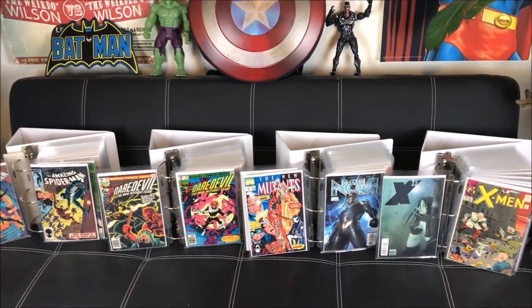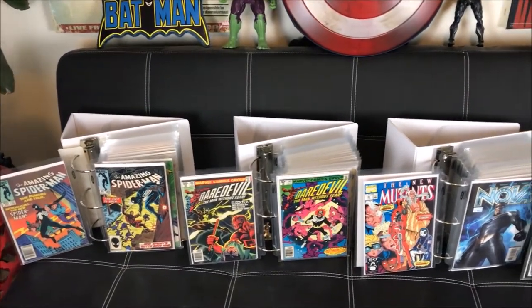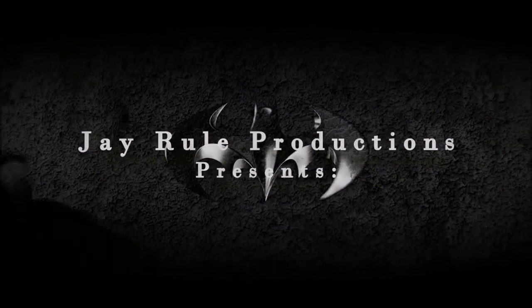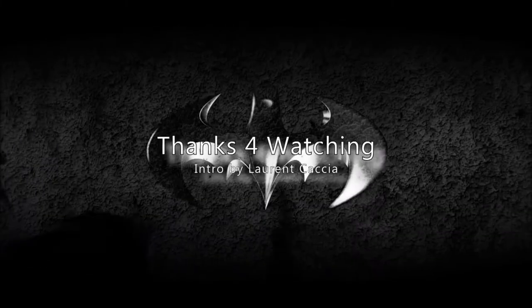I should just change my name to The Collector. Wait until you guys see the key issue comics I've amassed since 2016. What's up guys, welcome back to J.Roo Productions.